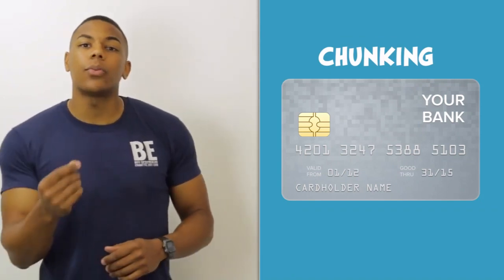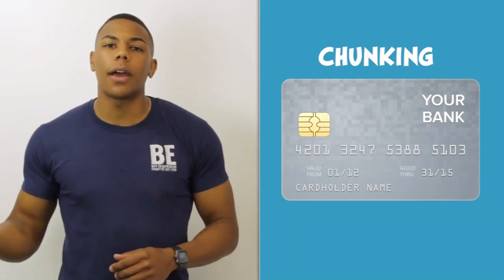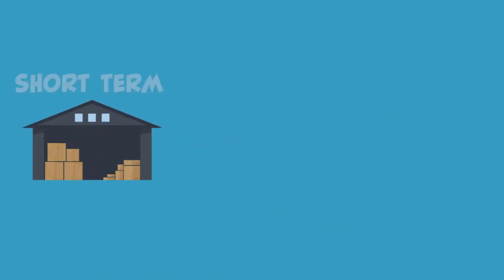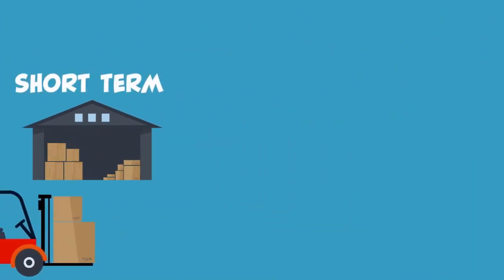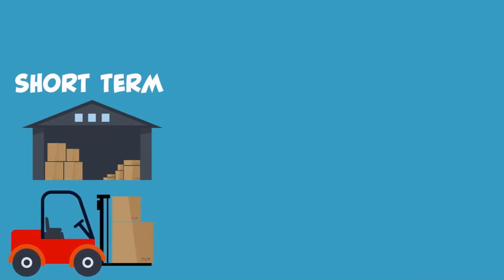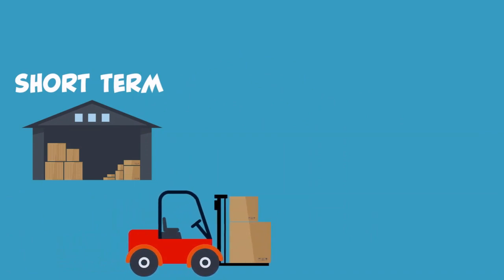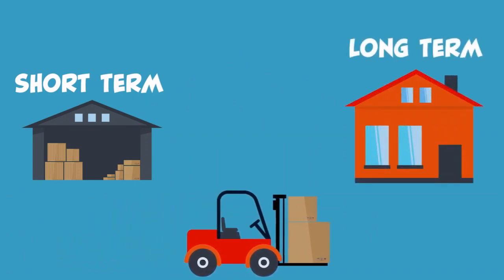Now the reason why this is important is because we're looking at short-term to long-term memory. If you picture your brain as an Amazon warehouse, there are a lot of boxes — that's all your short-term memory. But what happens is there are little forklifts that come along — that's the hippocampus — and it decides whether or not something is important. If it's important, it will take it out of short-term memory and store it into the long-term section.